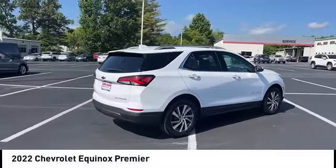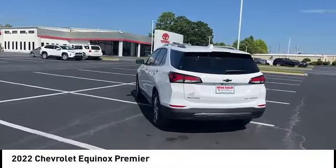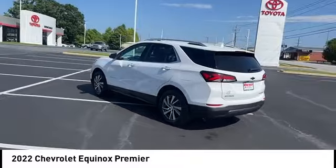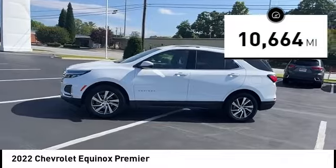Take a ride in the 2022 Equinox. Fuel efficiency, safety, and value — that's the Chevy Equinox. This vehicle has less than 15,000 miles.